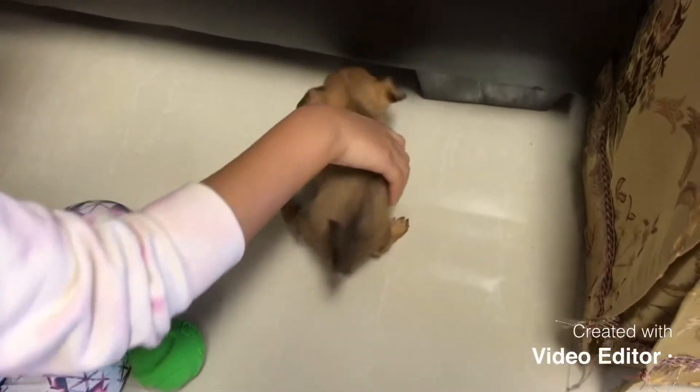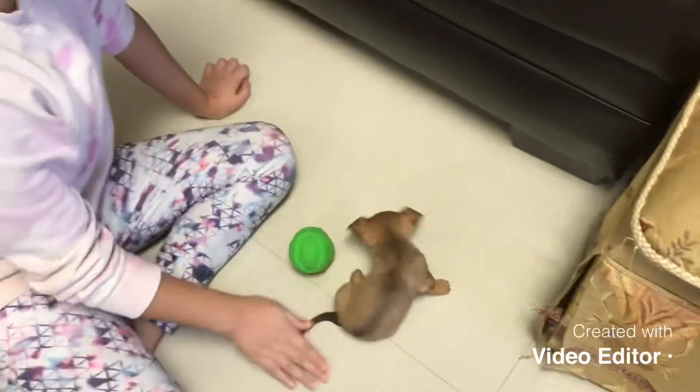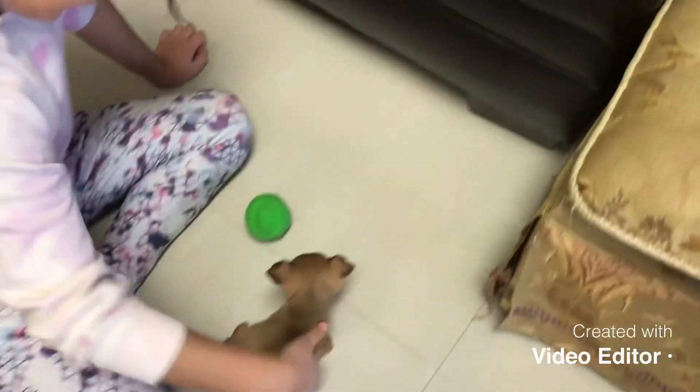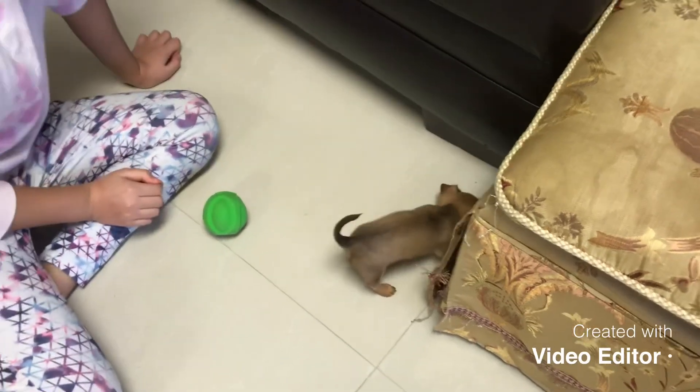Hey, Emmy! No — hey, don't go in there. Sit down. Hey! Don't go inside. Okay.